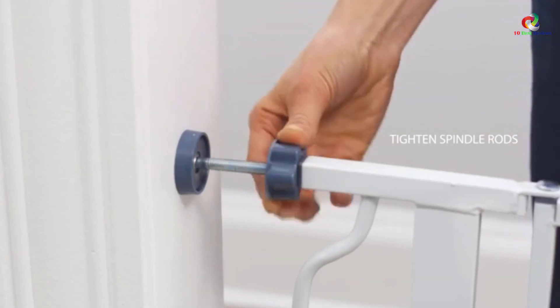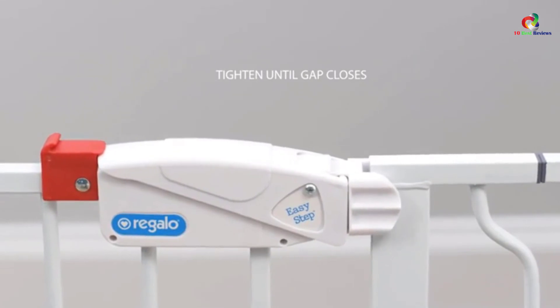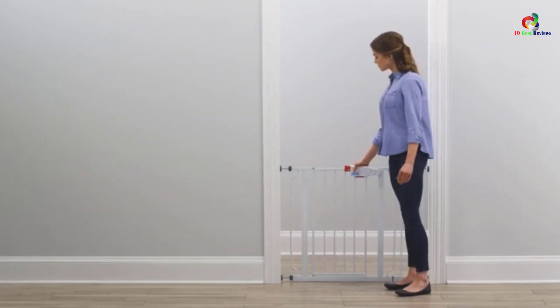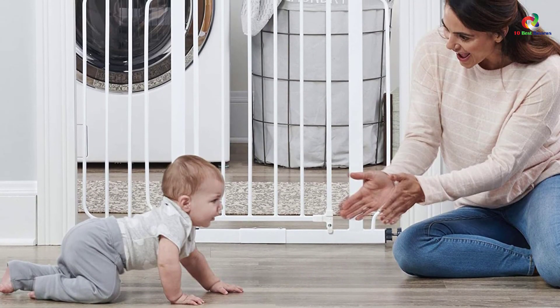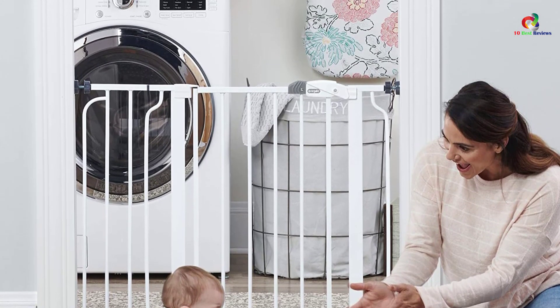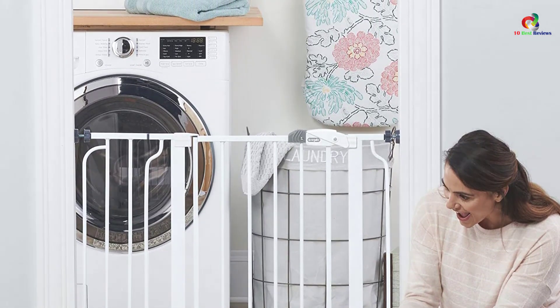These are the top 10 indoor baby safety gates that are favorites of many because of their advantageous features and stunning look and color. You must have noticed that every one of these baby safety gates can fit openings of a certain width, and the capacity can of course expand because of the extension kit available with it. So choose the indoor baby safety gate that can perfectly enclose the area you are concerned with. Also take into consideration the height before buying, to ensure your baby and your pet cannot climb over the gate at all. Thanks for watching, I hope to see you guys in the next video — till next time.